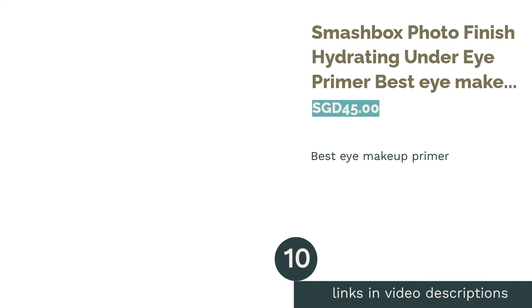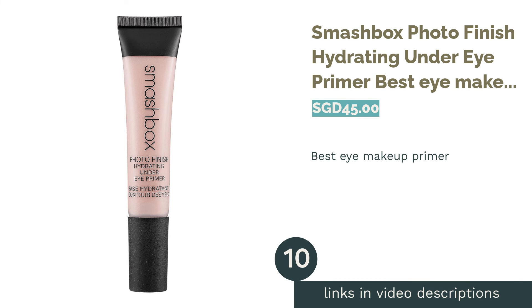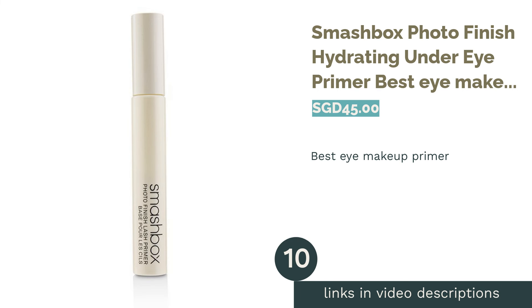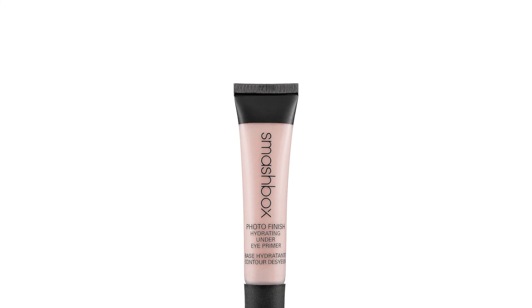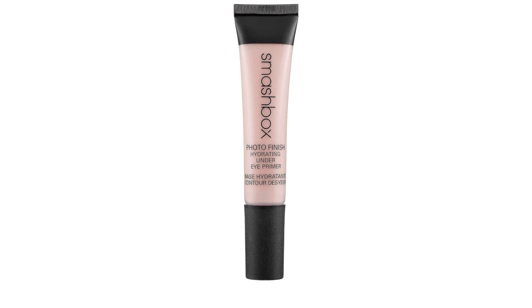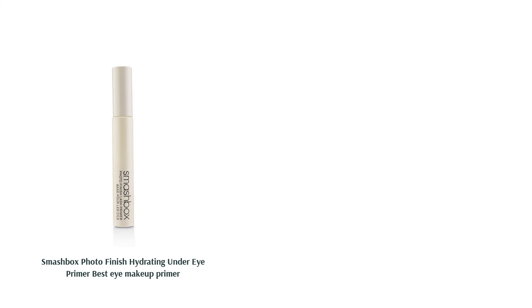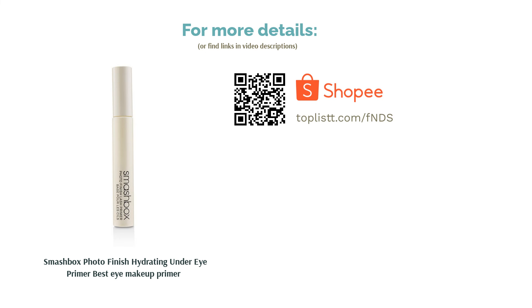The next product is Smashbox Photo Finish Hydrating Under Eye Primer, best eye makeup primer. Use this hydrating formula to prime your eyes by reducing the appearance of fine lines, dark circles, puffiness and more. It brightens and smoothens the delicate skin around the eye without creasing. A great thing about this primer is that its formula is free of parabens, sulfates and alcohol.